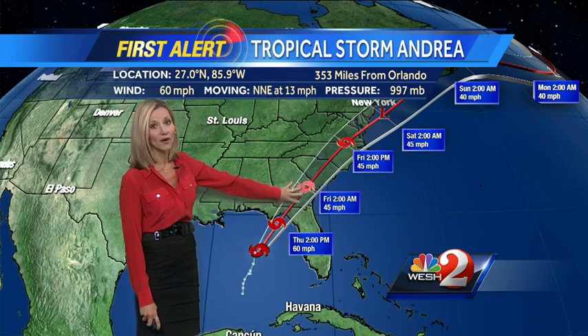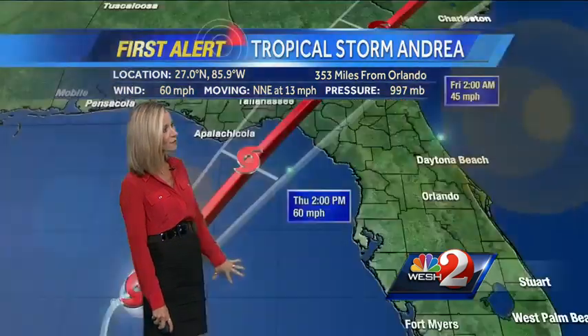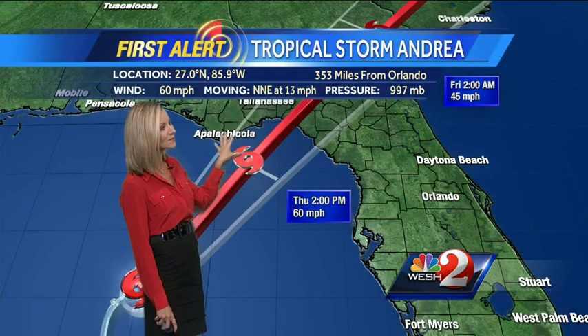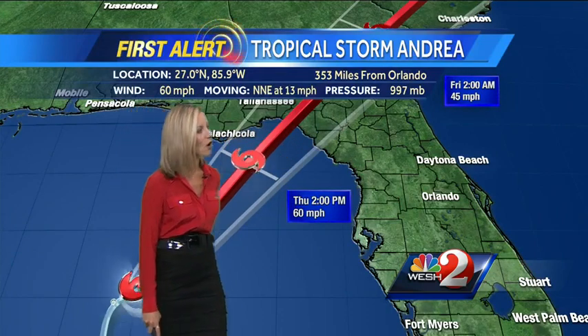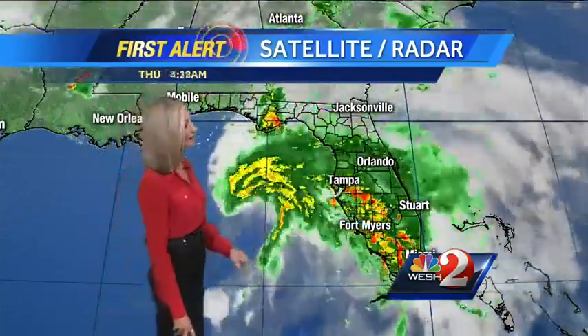It's going to move very quickly. Right now, the center of the storm is about 350 miles or so away from Orlando, but it is expected to make landfall in the Big Bend area. All of the rain will be wrapping around the storm, which is why we have the flood watch and 4, 5, 6, even up to 8 inches of rain possible in some of our western areas.